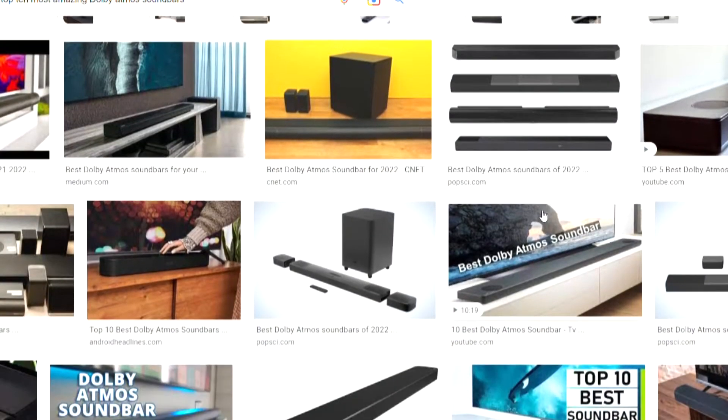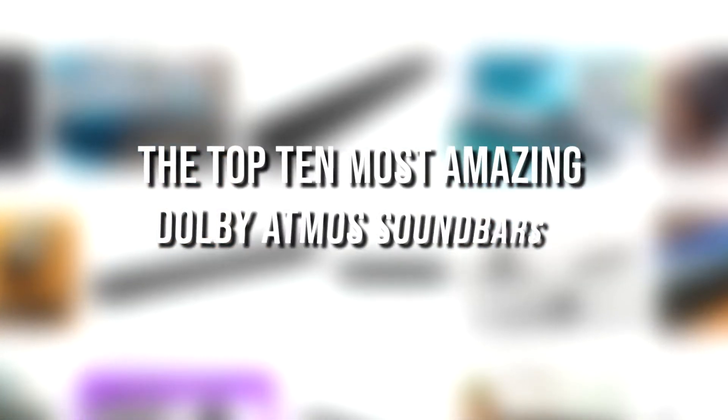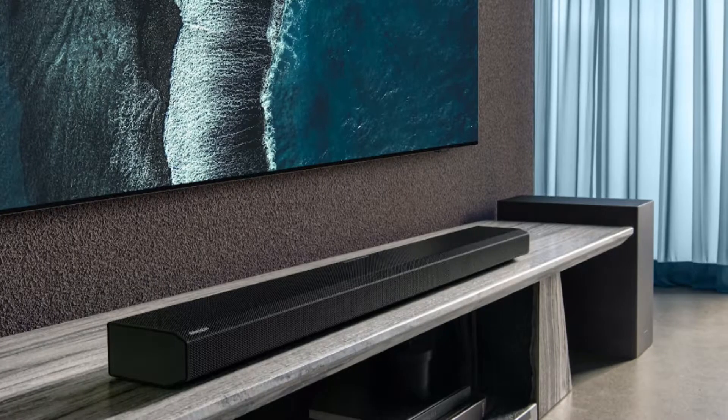Join us today as we unravel the top 10 most amazing Dolby Atmos soundbars you can afford. Stick with us to the end, as the number one on our list promises to keep you gasping in wonderment. Let's get started.